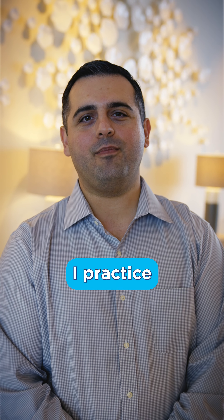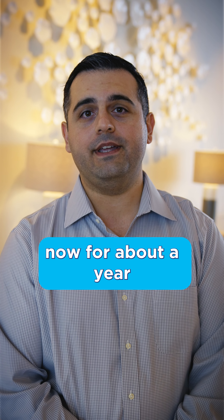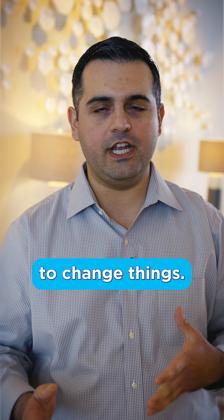Hi, my name is Jason Boeskin. I practice in Yuma, Arizona. I've been in my own private practice now for about a year and a half, and I just want to talk about some of the products that I've been using now that I have the liberty to change things.